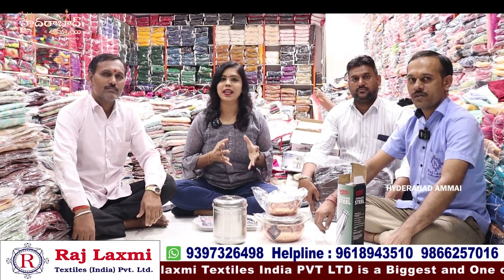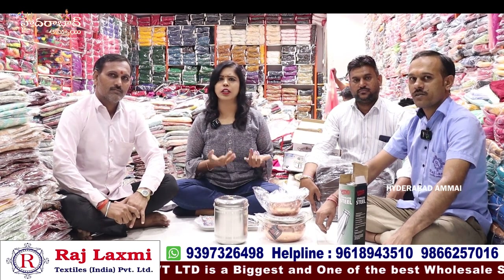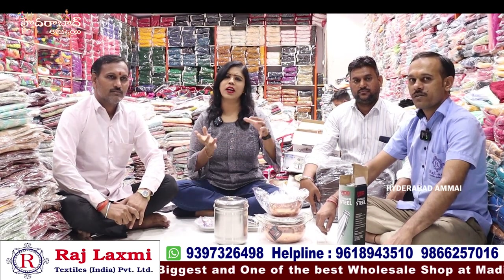Hello everyone! So, you are coming to Aashad. In Aashad, you can sell from a lot of different shops. You can offer a lot of discounts and offers. It's not that much — you can also give a lot of extra gifts at Rajalakshmi. You can give a lot of extra gifts.